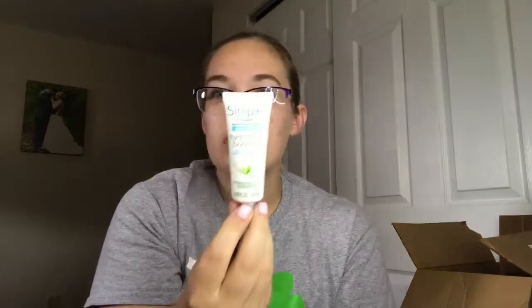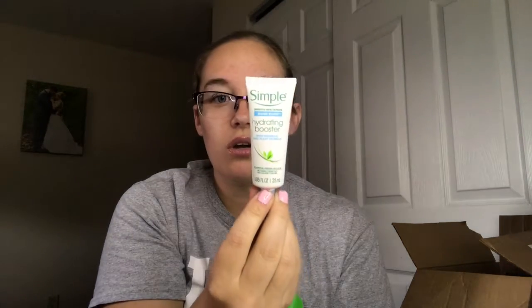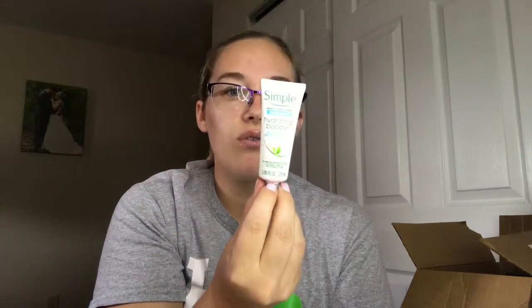Next up is this Simple Hydration Booster. You can use it with your moisturizer or by itself — it's for dehydrated or dry skin. Right now my T-zone and skin is pretty oily, so this is probably not great for summertime. It's going to be slow going trying to use this product up.